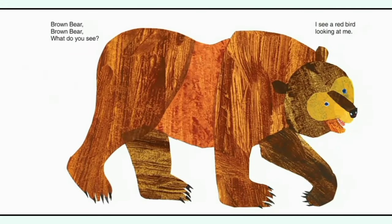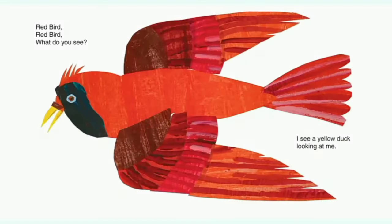Brown bear, brown bear, what do you see? I see a red bird looking at me. Red bird, red bird, what do you see? I see a yellow dog looking at me.